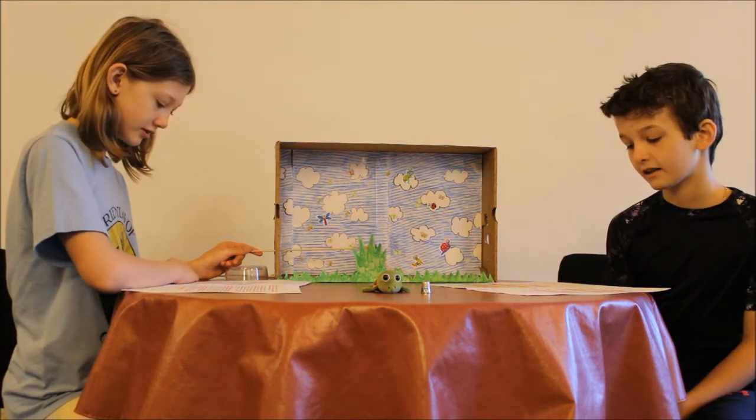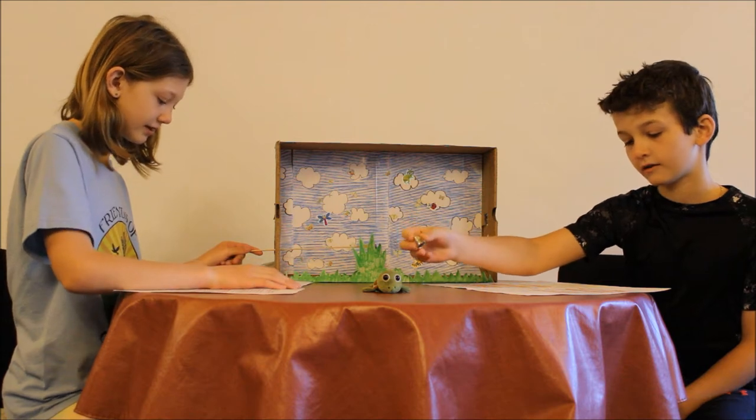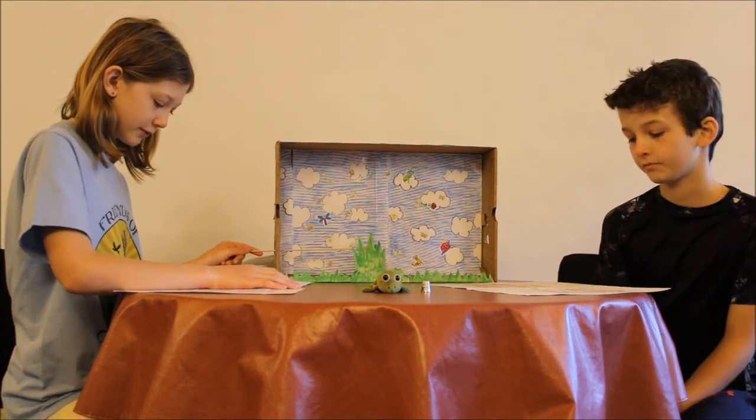In this habitat — a place where a plant or animal naturally lives — a thimble-sized egg lies in a nest on top of a sedge, a coarse grass-like plant that grows in wet ground, tussock — a thick clump of sedge.